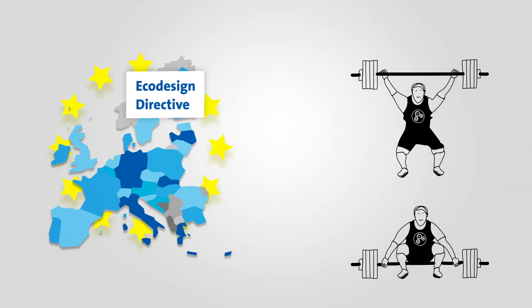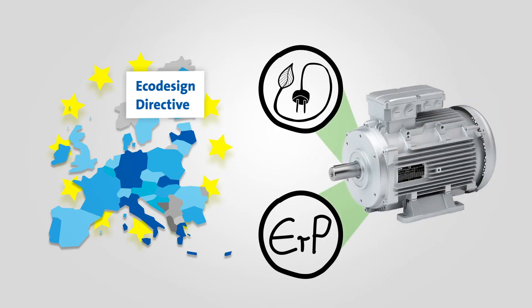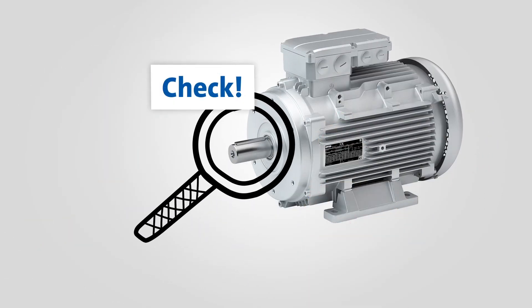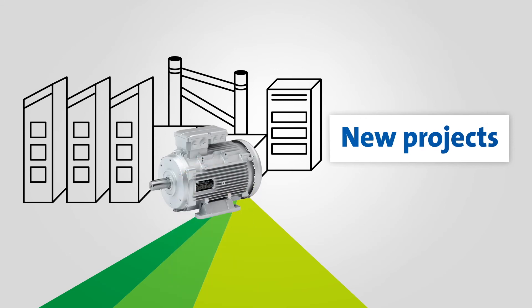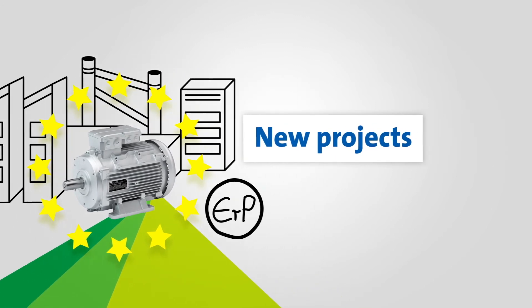If you need to take action because of the Eco-Design Directive, we recommend that you start doing it now, in order to make the changeover to the new motors as efficiently as possible. Begin by checking what kind of motors are installed in your machines and whether they need to be replaced. With new projects, you should consider whether to make your machines comply with the increased requirements already now.